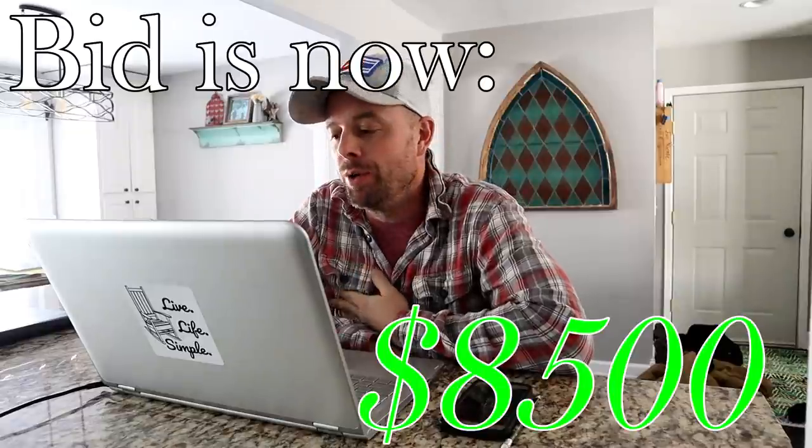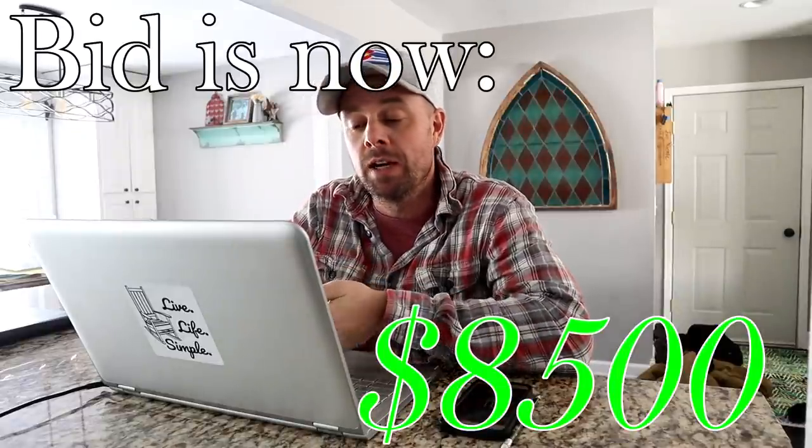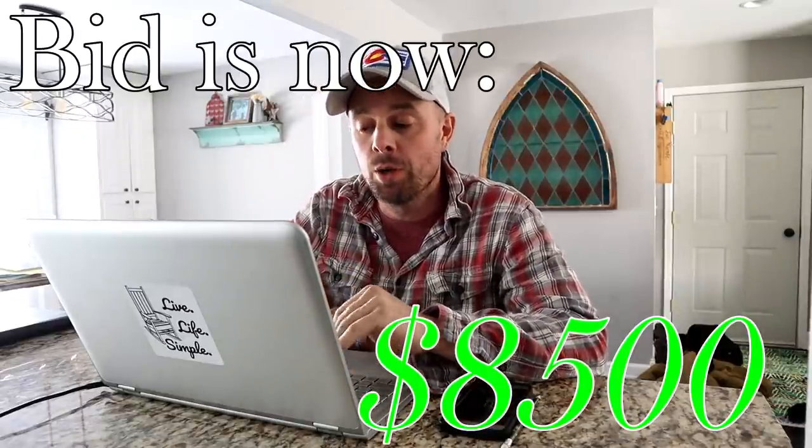I just bumped up my bid to $8,500. This is actually kind of nice — it's a soft close auction, which means if someone puts a bid in in the last 3 minutes, it will actually reset the 3 minutes again. So it gives you a chance to keep upping your bid just a little bit, and you basically just see who's willing to spend the most money at this point.